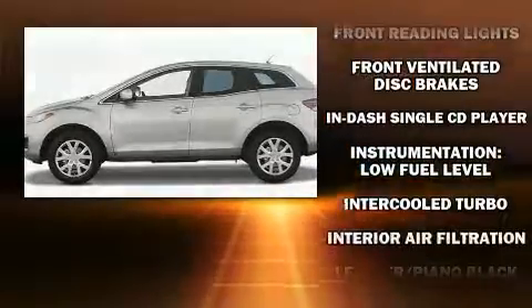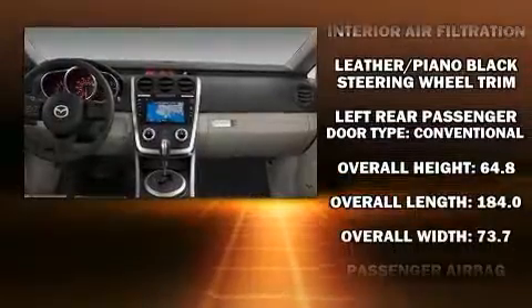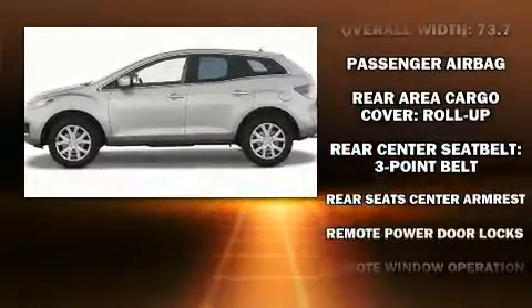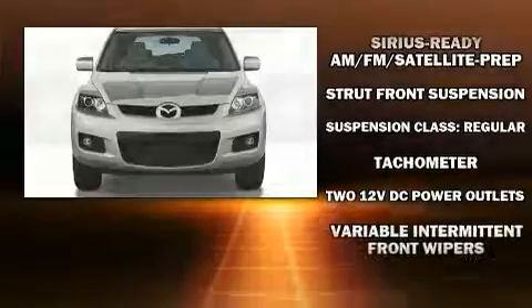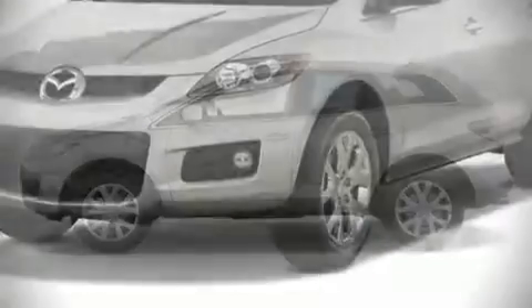Mazda ensures the safety and security of its passengers with equipment such as dual front impact airbags with occupant-sensing airbag, front and side impact airbags, traction control, brake assist, anti-whiplash front head restraints, a panic alarm, and four-wheel disc brakes with ABS.